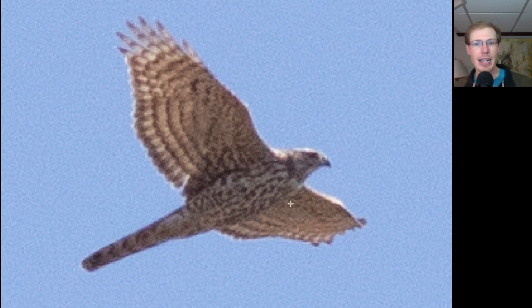Here's another look at the same bird. You notice that heavy streaking, and those stripes on the tail, and just how broad the wings look.